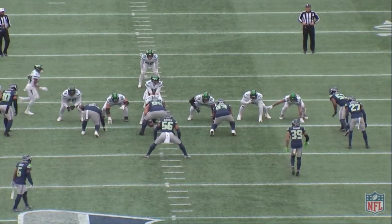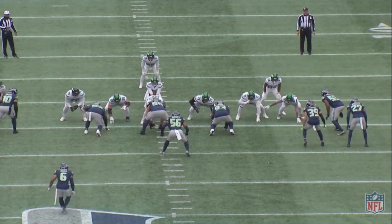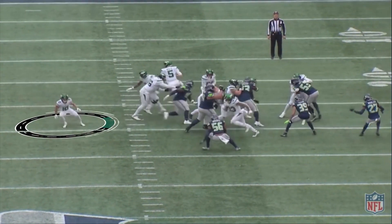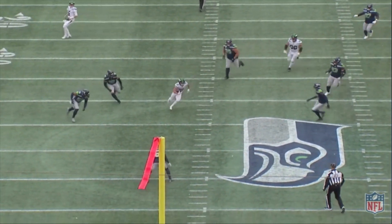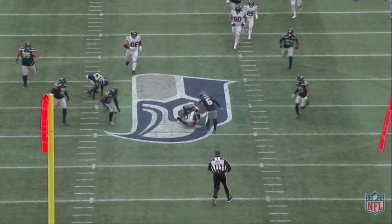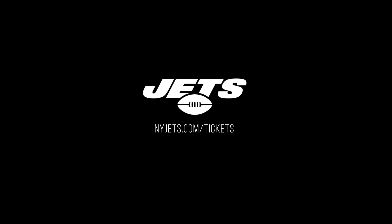Then there was this play to Braxton Berrios — really good concept, little bootleg action. You see Berrios in his slot; he's just going to let the defense react to the boot action, sit down inside, and they get it to him right there for 24 yards. Not enough good plays overall, but those were a few of them.